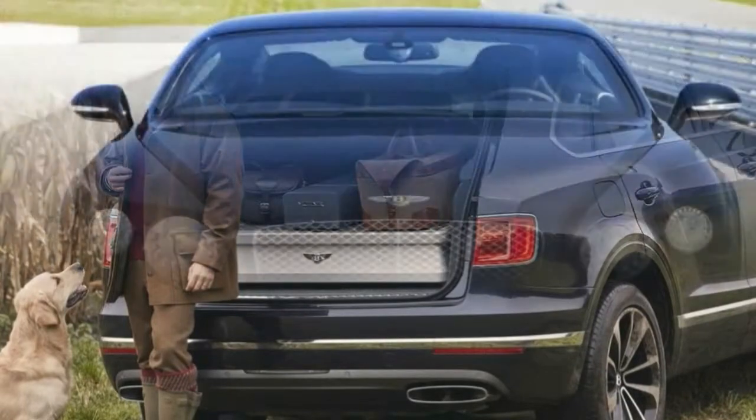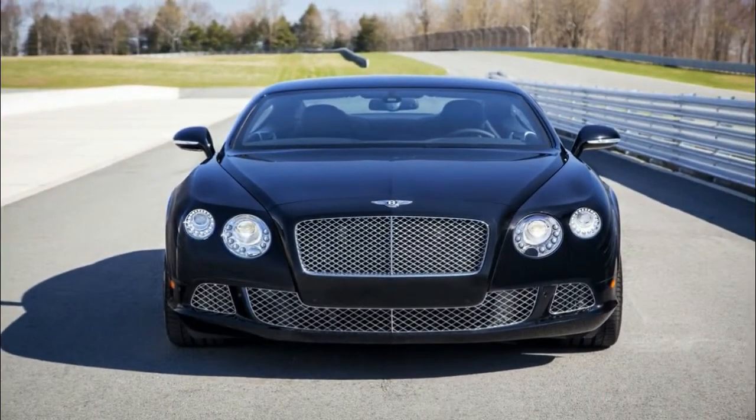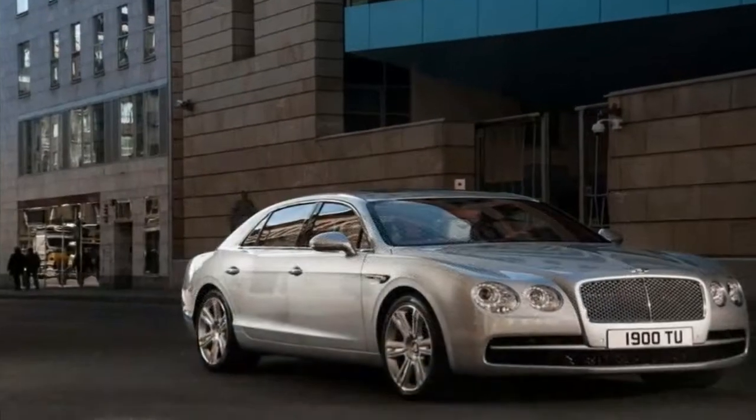Bentley says it rejects 30-70% of veneers, and all chosen veneers must have a high bird density, minimal sapwood, and no bark growth or structural defects.